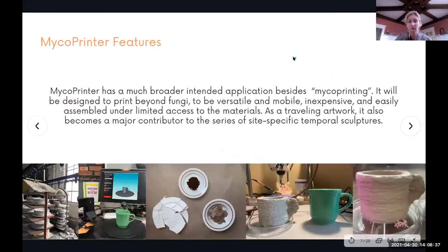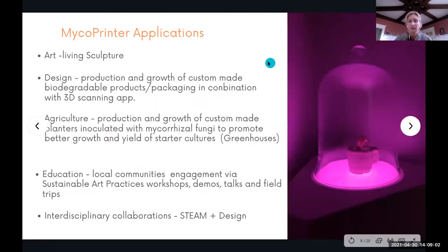The mycoprinter has broader intended applications besides printing with mycelium. It is designed — and I'm working on a third prototype — to print beyond fungi, to be versatile and mobile, inexpensive and easily assembled under limited access to materials. Applications include art as living sculpture, design as production of custom-made biodegradable products or packaging in combination with 3D scanning. In agriculture, the production of custom-made planters inoculated with mycorrhizal fungi to promote better growth and yield of starter cultures.